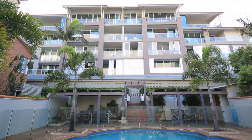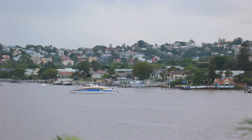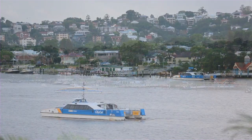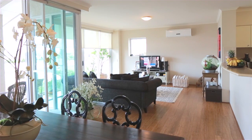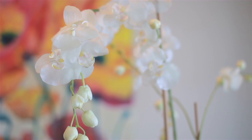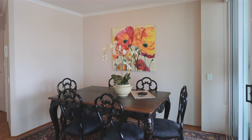From its top floor corner position, this 142 square meter apartment enjoys a perfect northeast aspect and river views. Boasting timber floors and a spacious open plan layout, this really is the perfect inner city pad or investment property, featuring separate living and dining spaces.